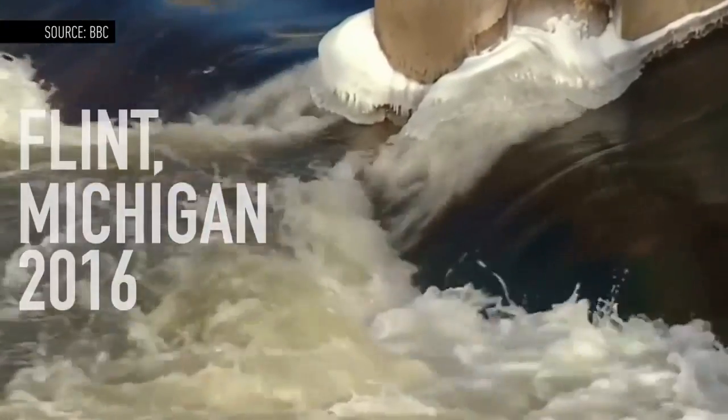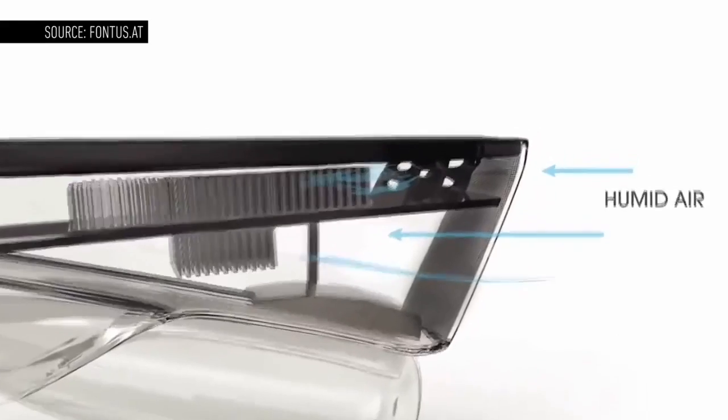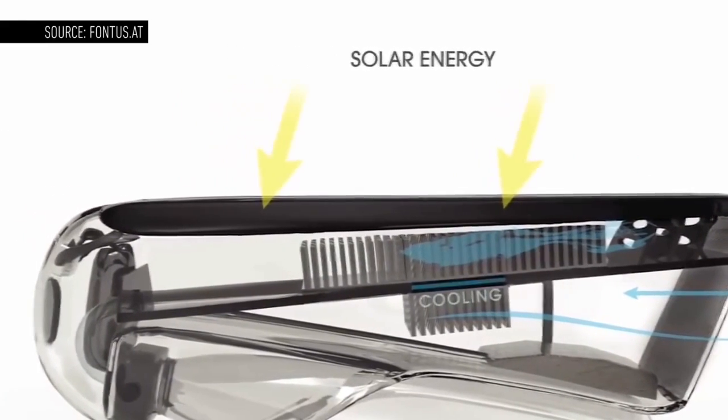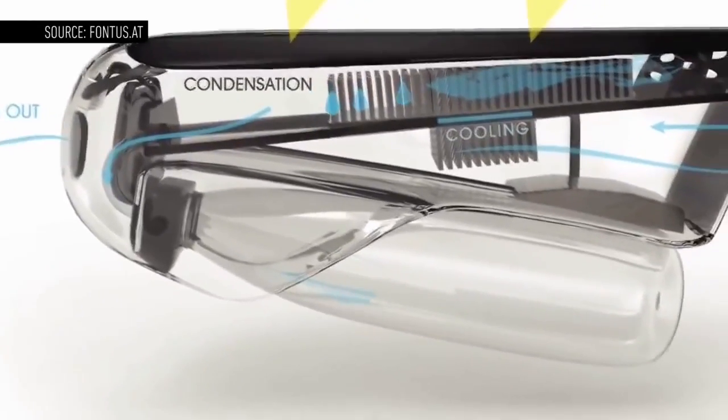It's hoped that designs like the Fontas can, in some small way, help to combat these statistics. But pulling water out of the air is a slow process. The Fontas prototype produces about 17 ounces of water an hour. That's great for cyclists, but it's not going to solve a water crisis.